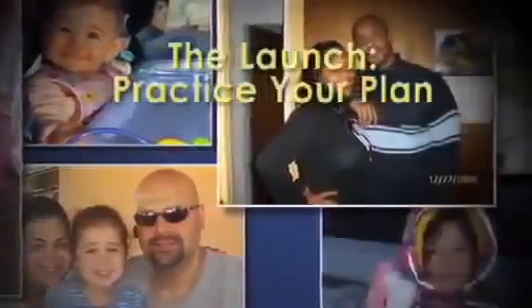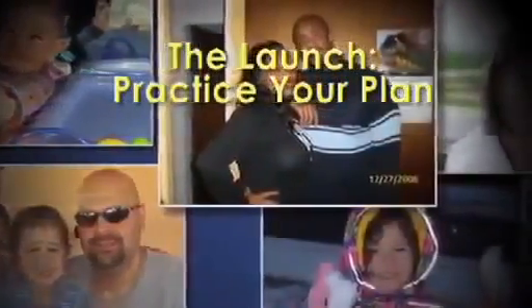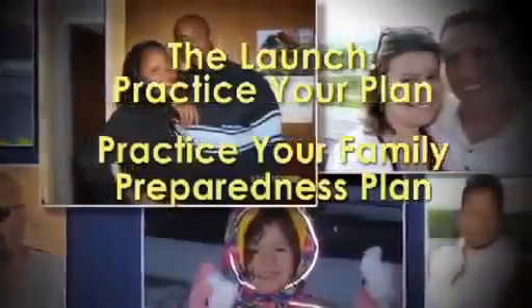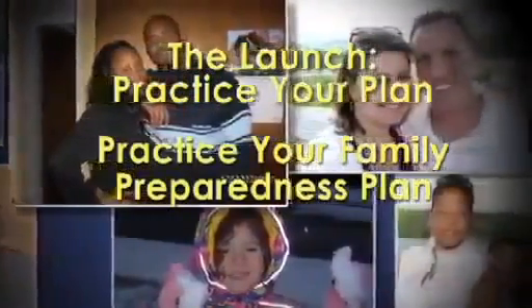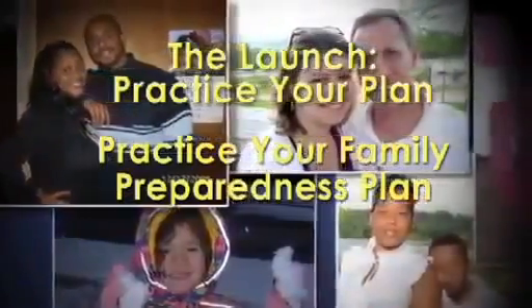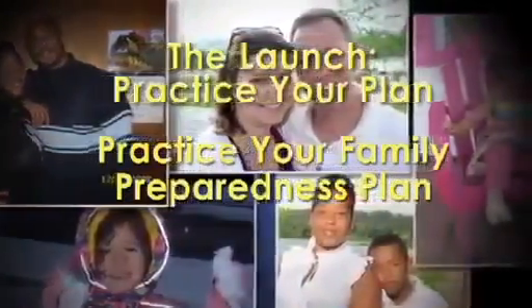Now that your family's familiar with its plan, it's time to practice it. Like astronauts who rehearse over and over again, you'll need to practice your family preparedness plan until it becomes second nature. Hold monthly drills. If the unexpected should happen, everyone will be grateful you thought and planned ahead.